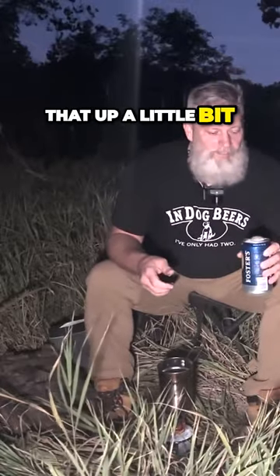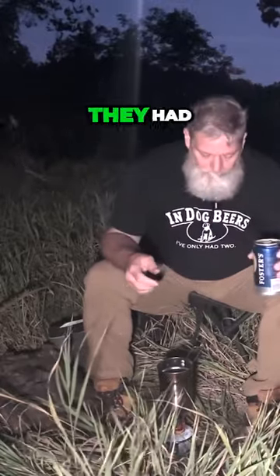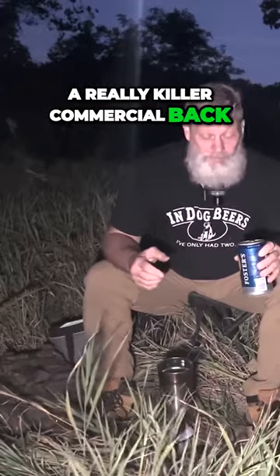Whoa! I guess I shook that up a little bit. They had a really killer commercial back in the 80s.